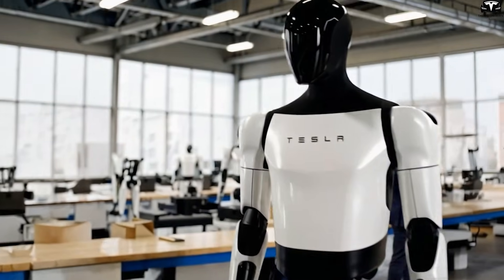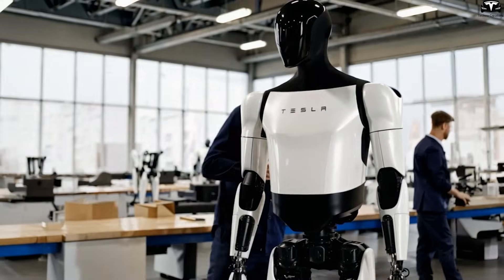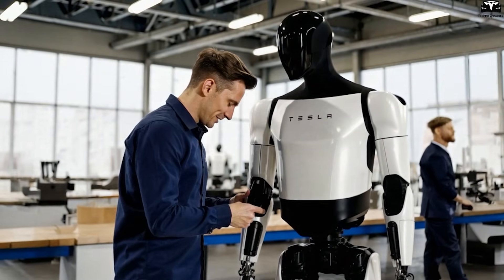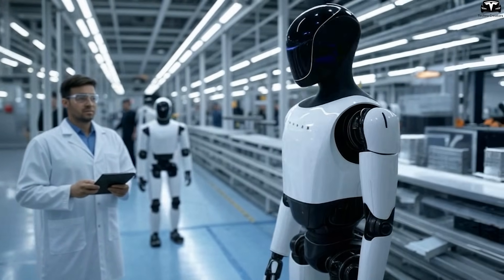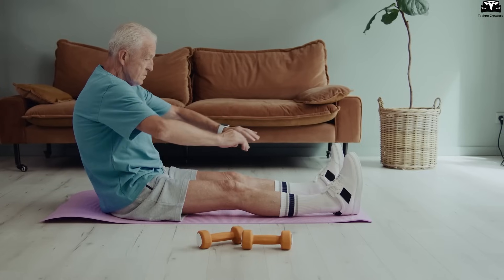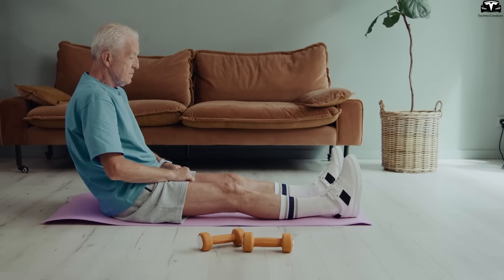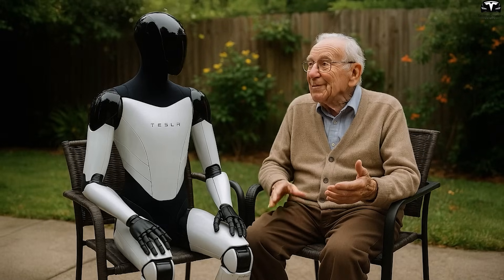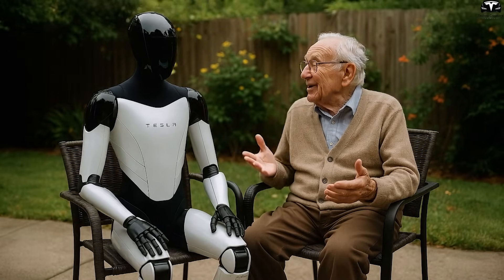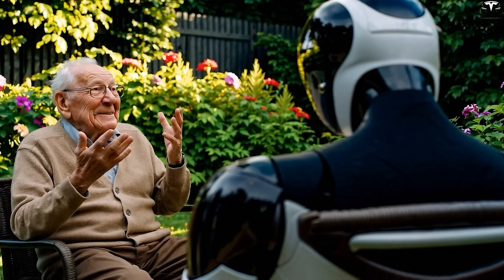A practical scenario: in the early morning, Optimus helps you get out of bed by supporting balance, positioning crutches or a wheelchair conveniently, then prepares breakfast according to the nutrition plan recommended by your doctor. During the day, the robot can assist with rehabilitation exercises by counting repetitions, adjusting pulling force, or providing support when needed. When you feel tired, it tidies the rest area, brings medication, prepares water, and logs the medication schedule into the app.